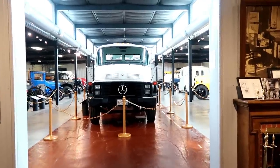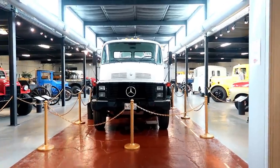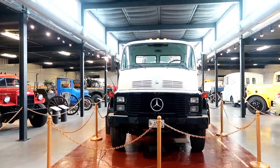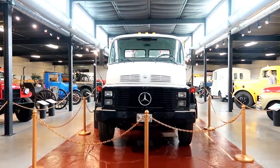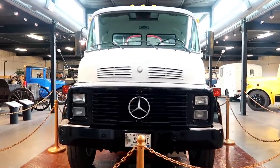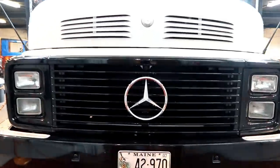Welcome to Brother Frank TV, beautiful people. Today we are back at Northeast Classic Car Museum, looking at the trucks at work section. Cue the intro please.